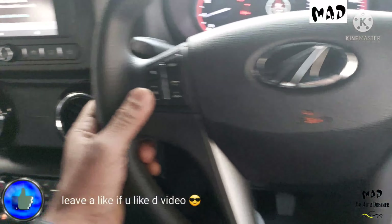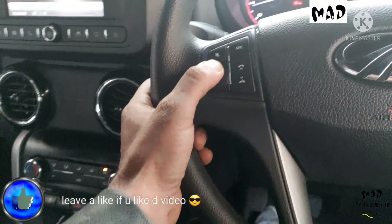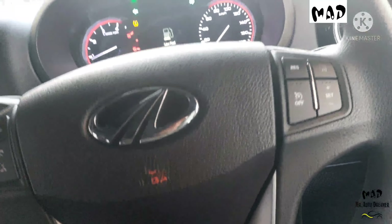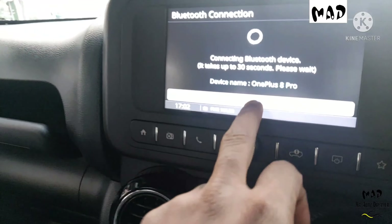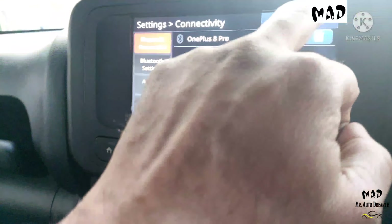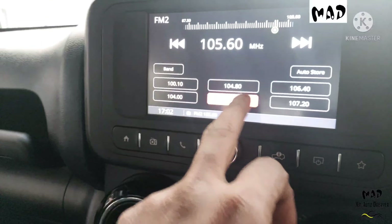Here is the steering wheel that is working perfectly fine — there are infotainment controls on it. Airbag and dual horn are present. Here is the instrument cluster controls, and here is the 7-inch integrated, company-fitted music system that is working perfectly fine.